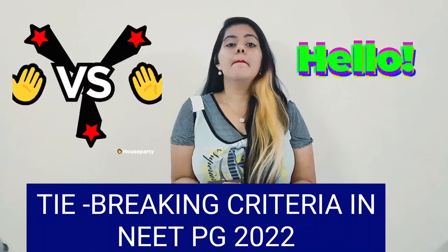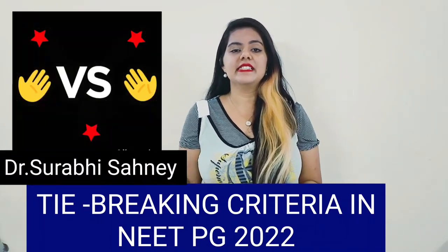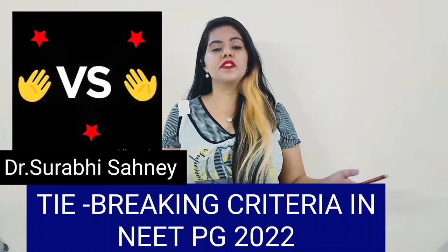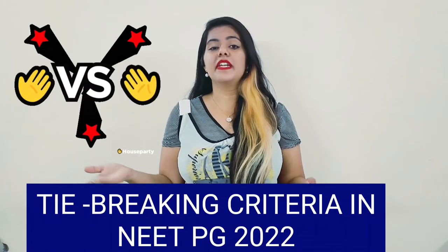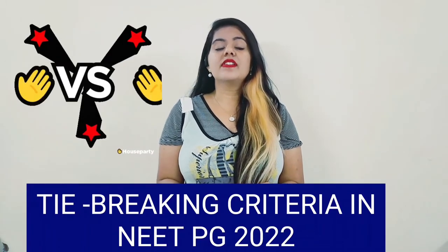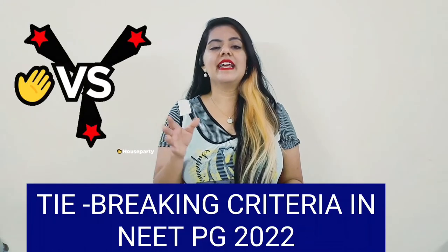I'm Dr. Surbisani and you are watching Dr. Surbisani Dental Series and Medical Video. If you are new on my channel, do subscribe and share my videos as much as you can. Stay tuned for the latest updates on NEET PG, NEET MDS, dental videos, medical videos, as well as job opportunities in the dental and medical field.